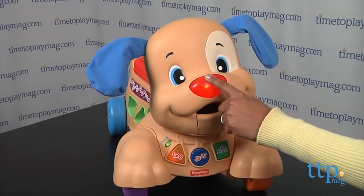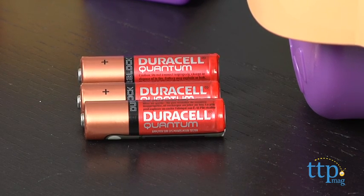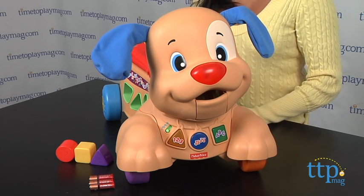The Fisher-Price Strive to Ride Puppy requires three AA batteries, which are for in-store Try-Me purposes only, and we do recommend that you replace them for best results. This is for ages 9 to 36 months.